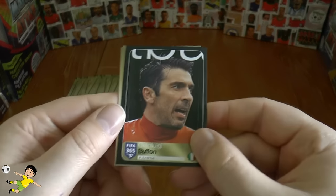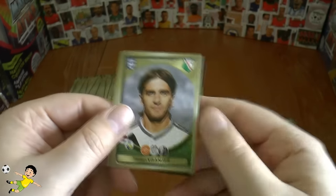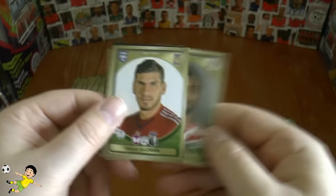Next one we have the greatest keeper of all time — Gianluigi Buffon — plus Vranjez, Ponzio, Guzman, and Edmilson Jr.